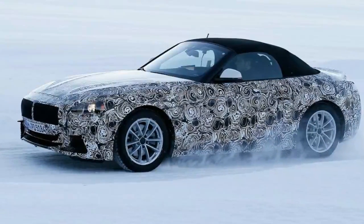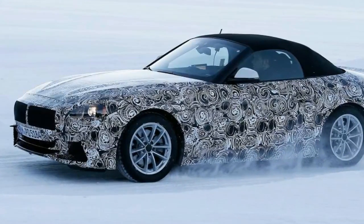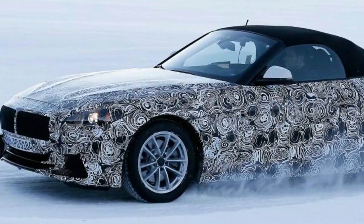The familiar setback cabin, pert rear end and long bonnet remain on the new model, and the kidney grille looks to be larger than ever, although the masking means it's still hard to tell exactly how it will look.